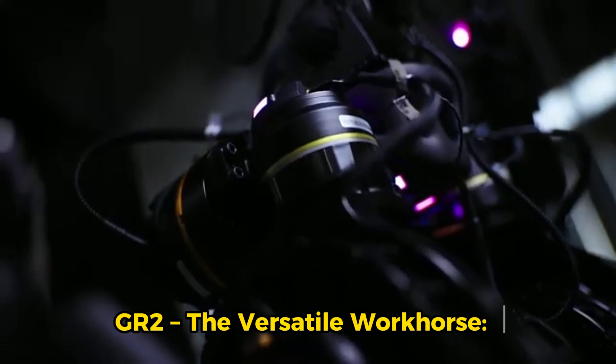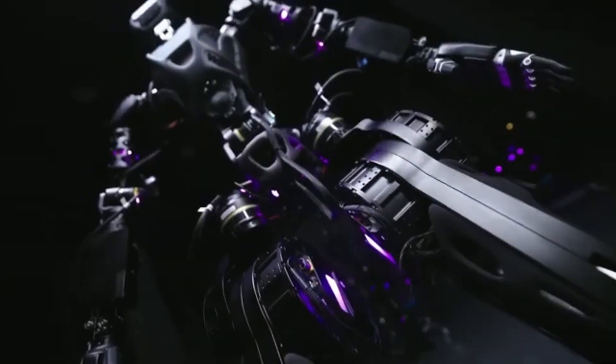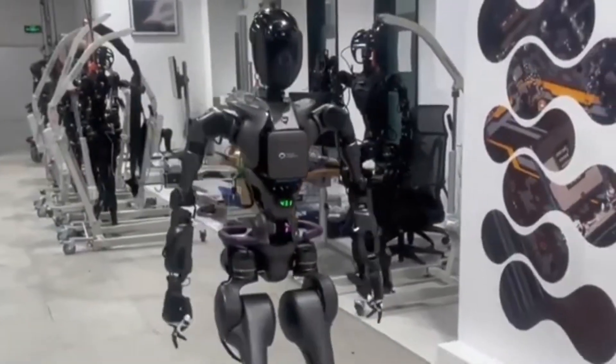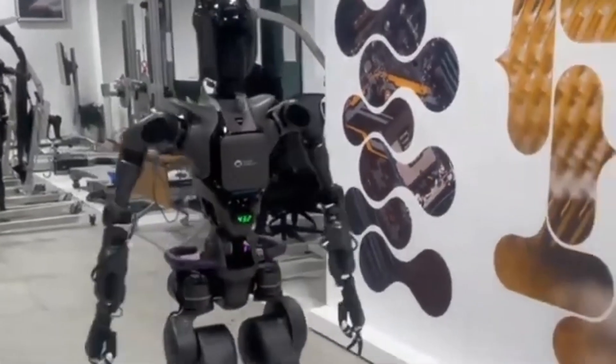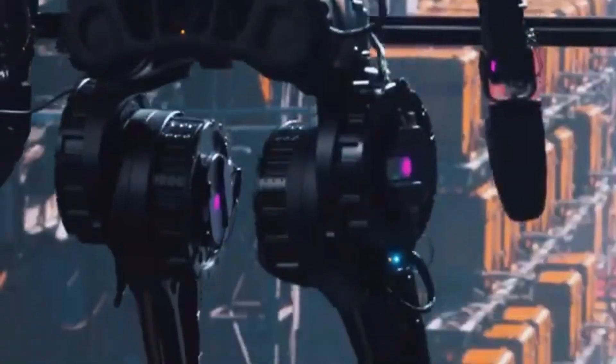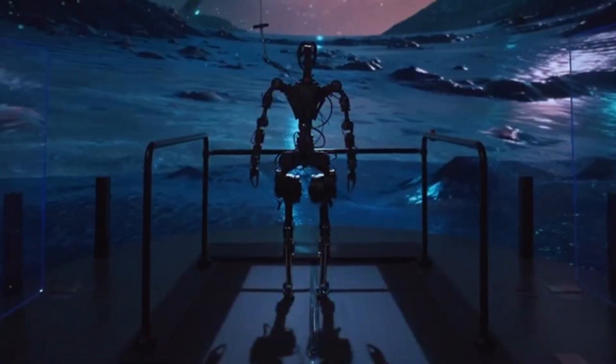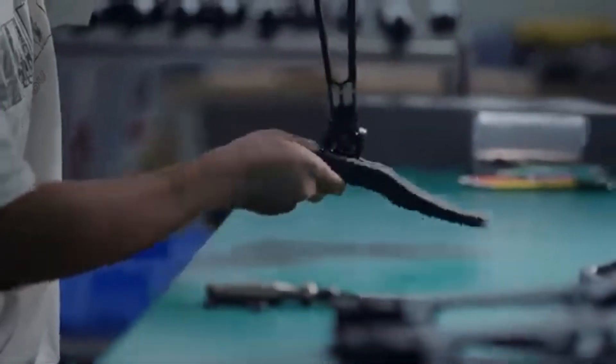GR2 — the versatile workhorse. The GR2 stands at 175 centimeters tall and weighs 63 kilograms. Its hands offer 12 degrees of freedom and include six tactile sensors, designed for tasks that require fine motor skills, making it perfect for handling delicate objects.